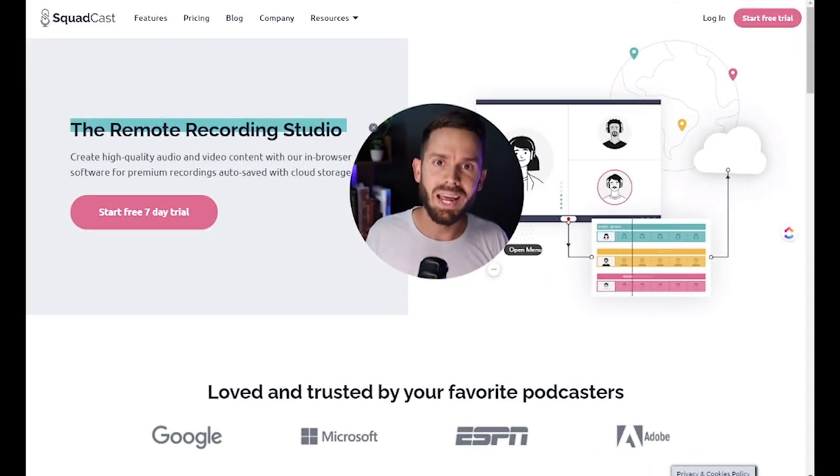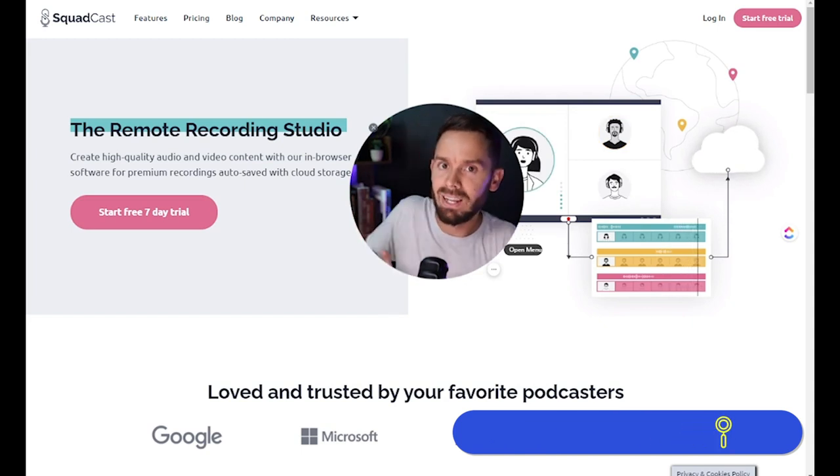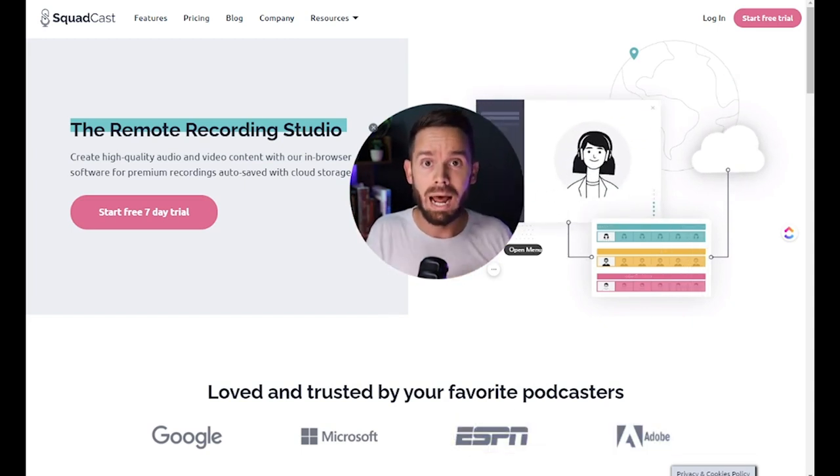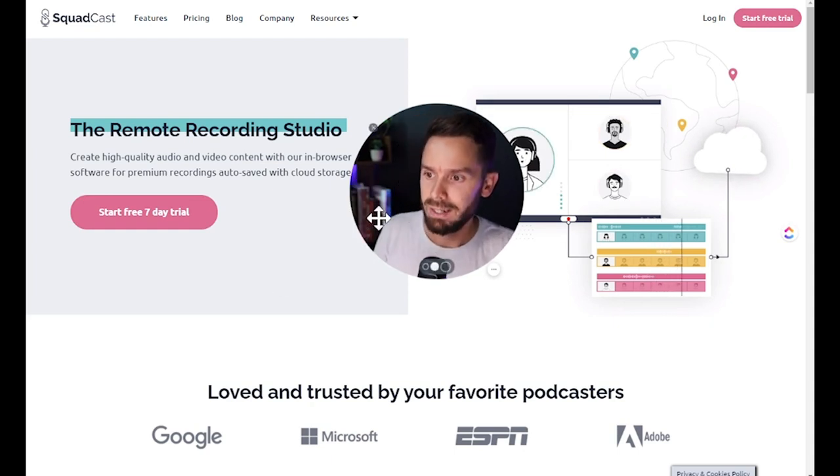Now let's take a look at the pricing for Squadcast. I have used Squadcast a lot in the past, but I am not a fanboy — I will give you an honest review here. So even though I currently pay for Squadcast right now, I've given bad reviews in the past and I'm going to be just as unbiased as I am with any other one.